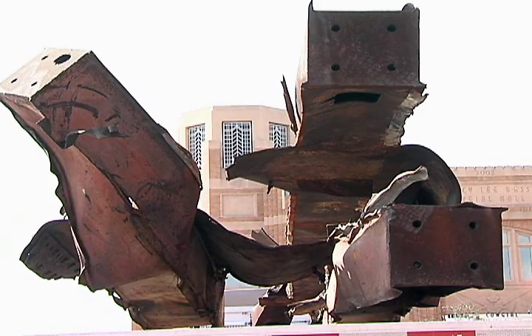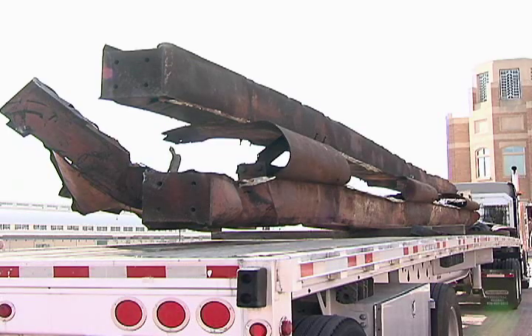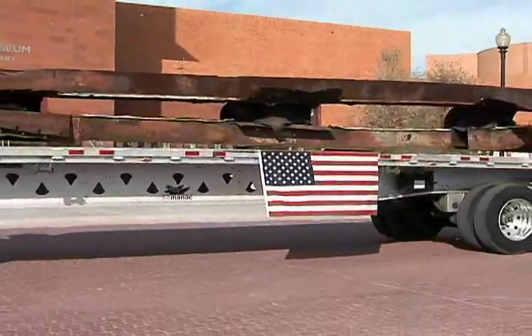It is one of the largest pieces delivered to any institution in Texas, and we're very proud that the Port Authority in New York helped to select this piece on our behalf, and we're proud to receive it.